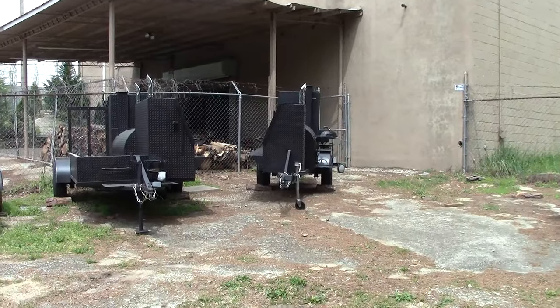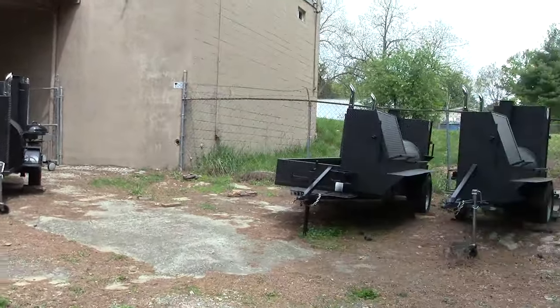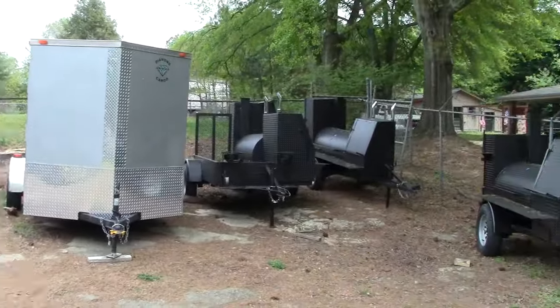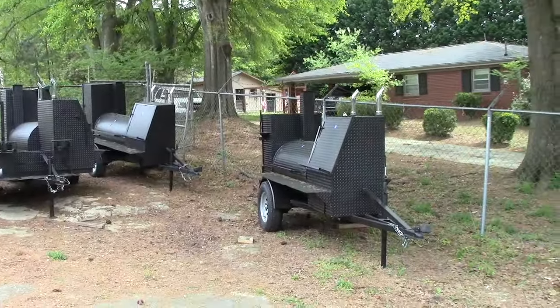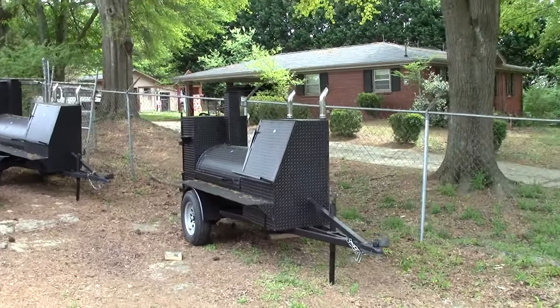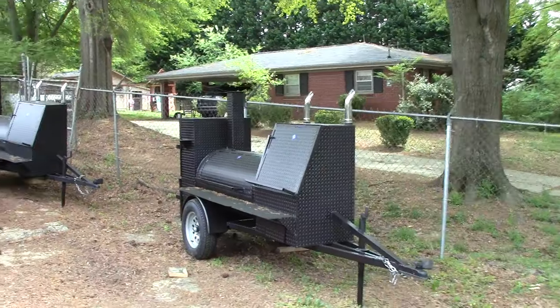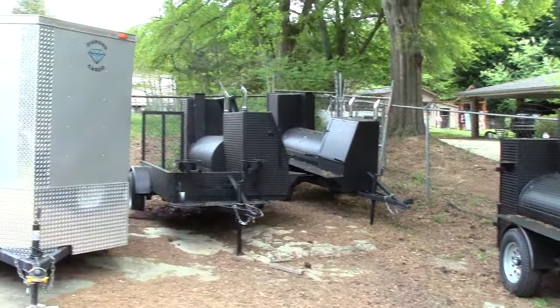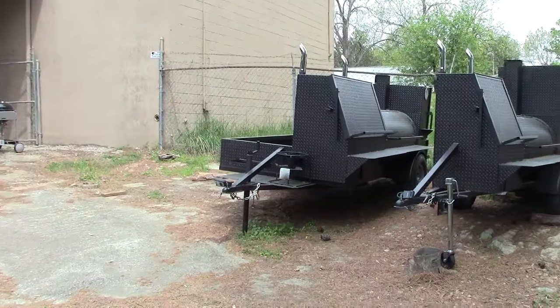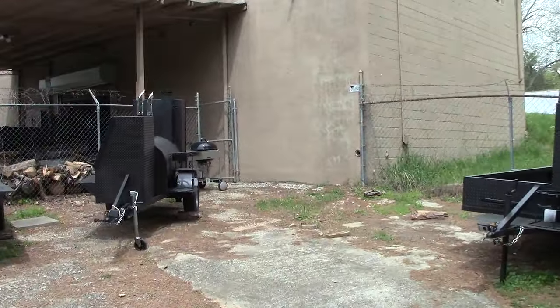This is Barbecue Smoker Pros in Decula, Georgia, about 25 miles northeast of Atlanta on I-85, exit 120. Today we're going to be talking about our street vendor or sidewalk smoker.